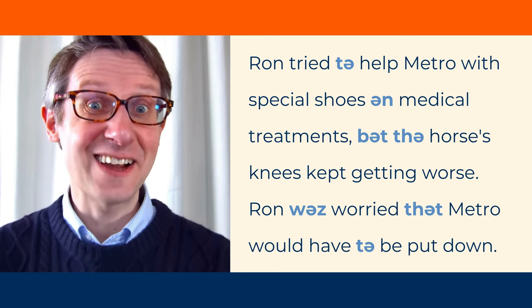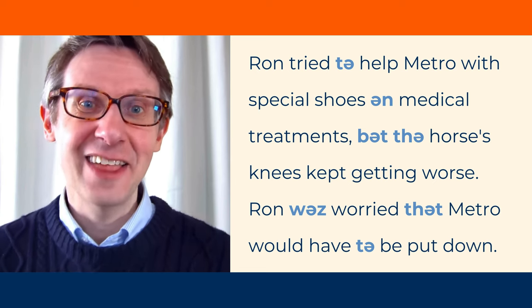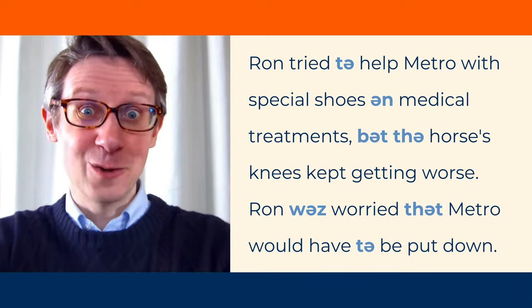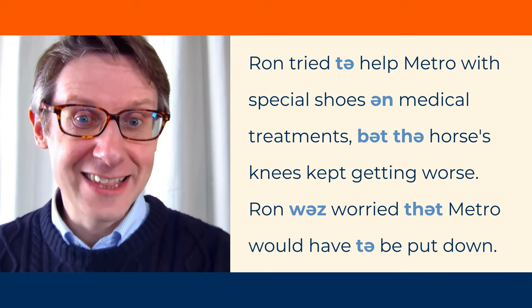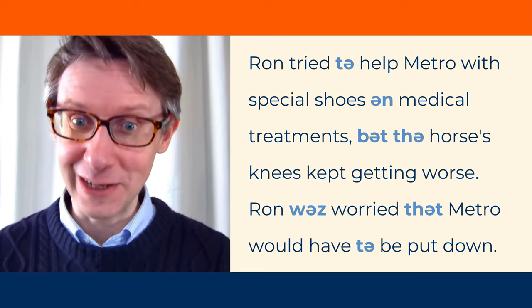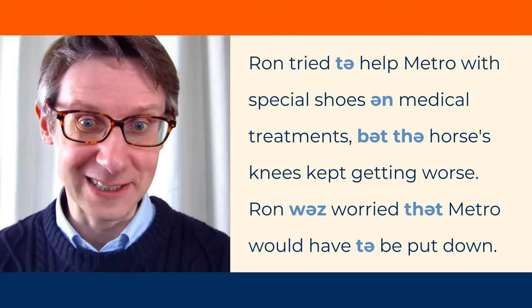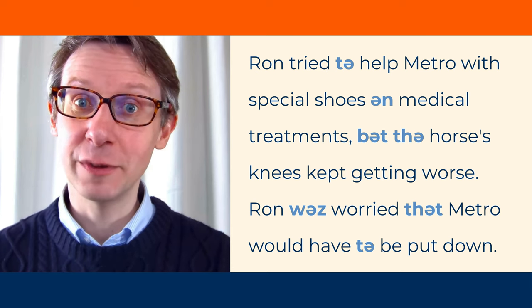This time, let's focus on the small words that aren't important. They usually use the schwa symbol to make them smaller. Ron tried to help Metro with special shoes and medical treatments, but the horse's knees kept getting worse. Ron was worried that Metro would have to be put down.